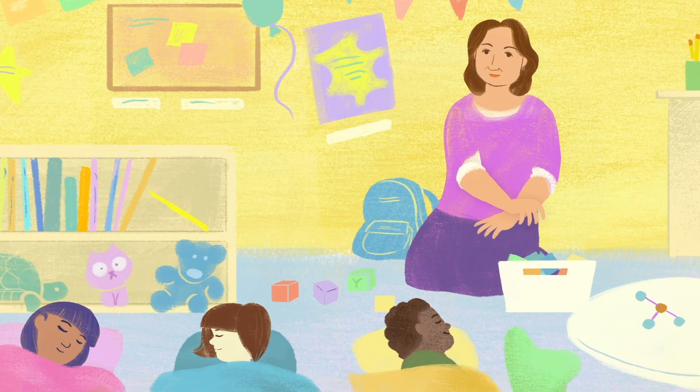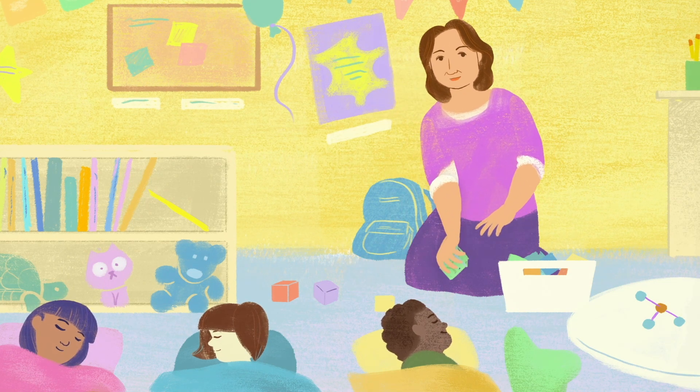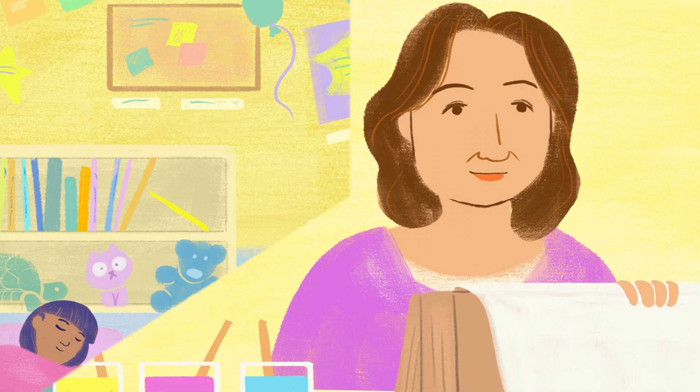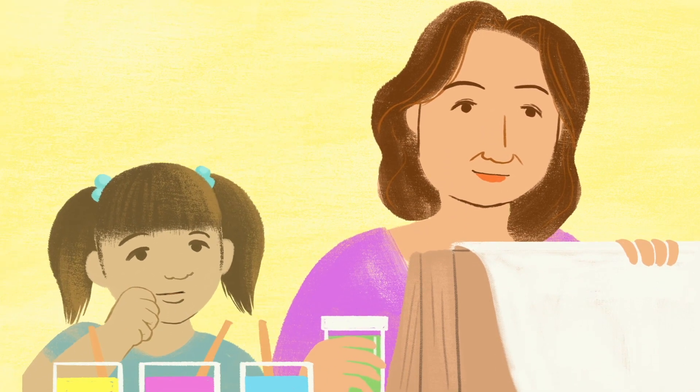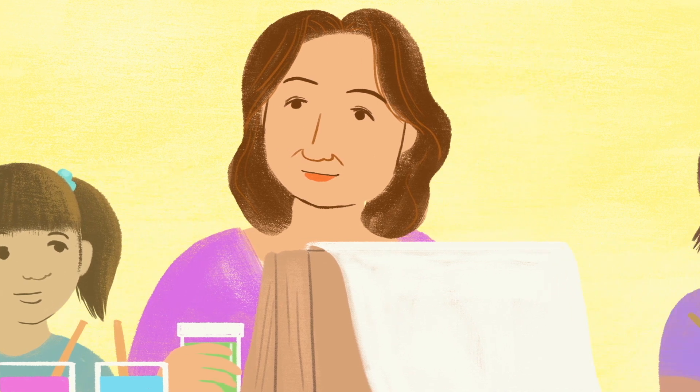Keep in mind that these tests are not a crystal ball. Having a low risk of recurrence doesn't mean your cancer won't come back — it's just much less likely. And if you're at high risk, it doesn't mean it will come back, but there's a higher chance.